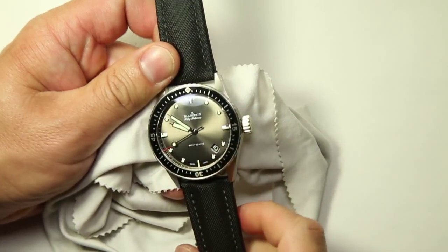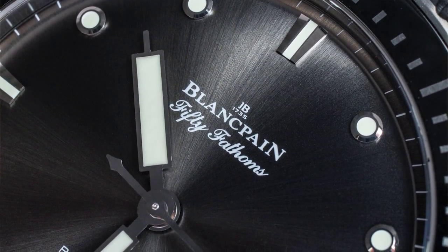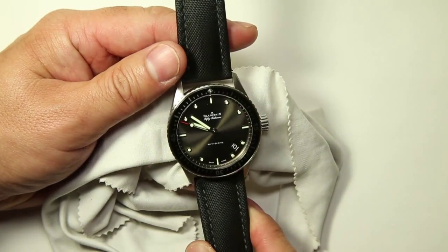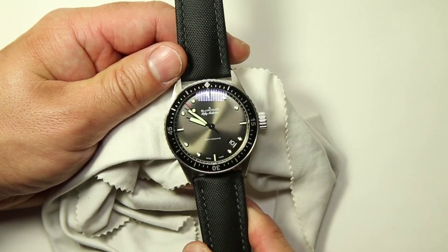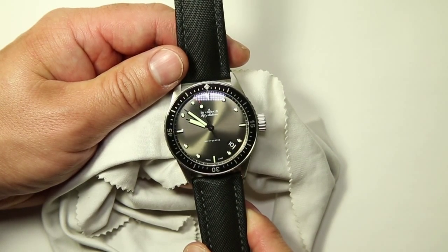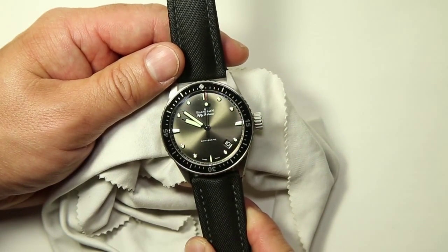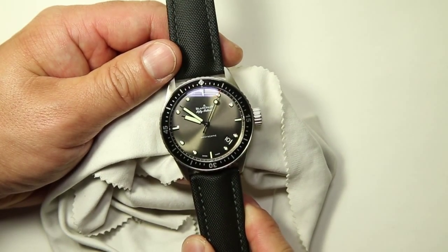The dial itself is what they call a grey meteor dial — it's not black. In photos and videos you might think it's black, but it's actually grey, or if anything a satin black. If you can see in the light, giving it a little turn you can see it has a kind of circular radiance from the center of the dial — that's why some have nicknamed it a meteor or grey meteor dial. It has a nice sheen to it.